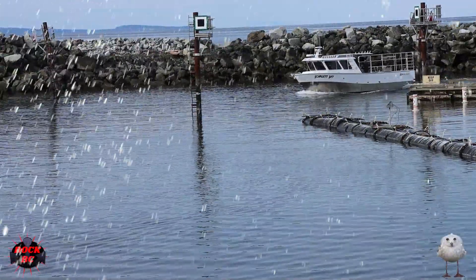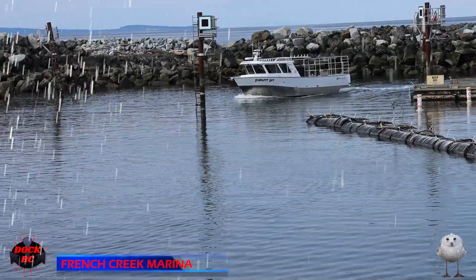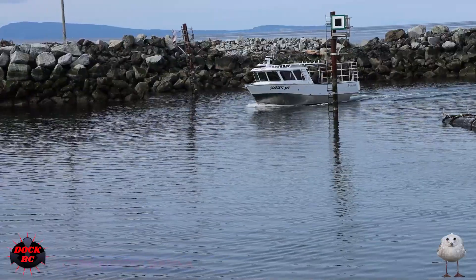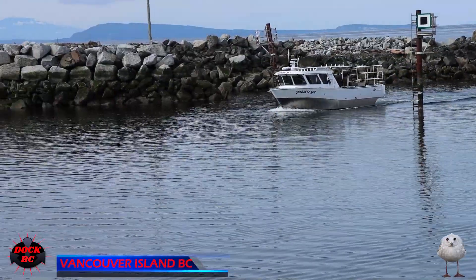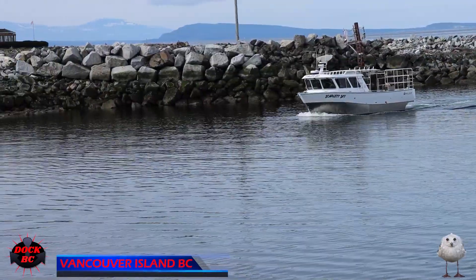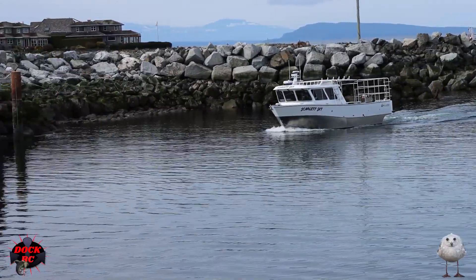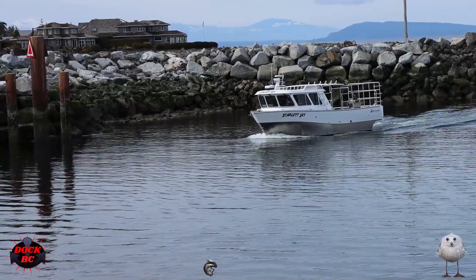Hello everybody, I'm KC from Doc BC. Hey guys, we're back at the French Creek Marina. Take a look at this nice-looking boat coming in here. I wouldn't mind having this one sitting on my driveway. The name of this boat is the Scarlet Sky — that's a really nice name for a boat.